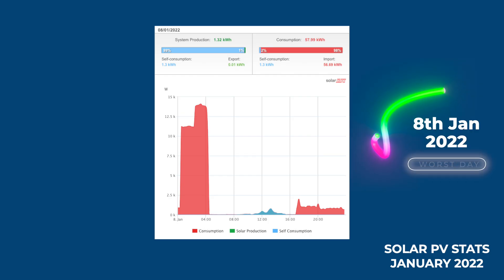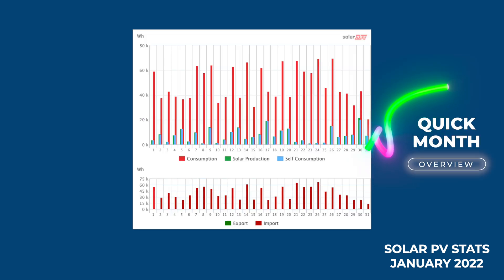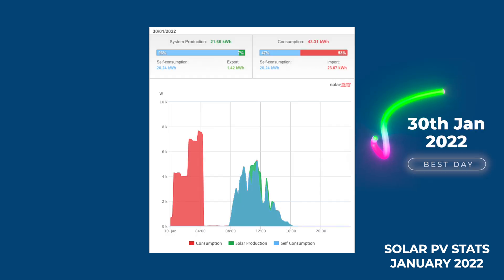In terms of the solar, our worst day was on the 8th of January — we only generated 1.32 kilowatt hours of electricity from solar. Our best day, unsurprisingly, was towards the end of the month on the 30th of January, where we generated 21.66 kilowatt hours.